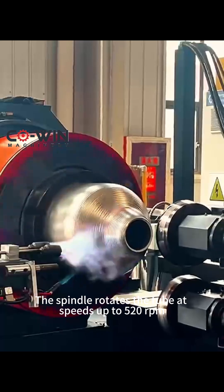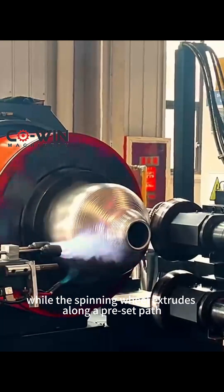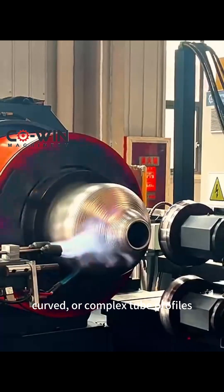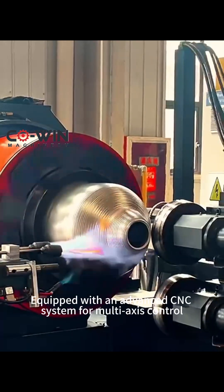The spindle rotates the tube at speeds up to 520 RPM, while the spinning wheel extrudes along a preset path, forming spherical, curved, or complex tube profiles.